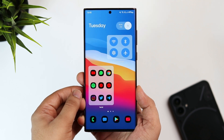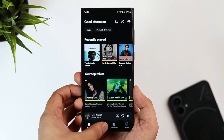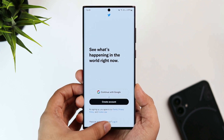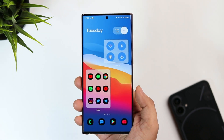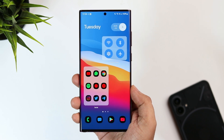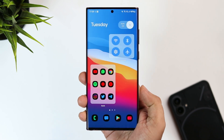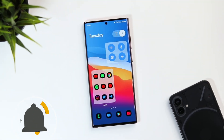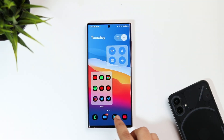In today's video, I'll be showing you how to get these amazing folders on your Samsung device. No matter which device you are using — whether it's a flagship or a mid-range device from Samsung — you can easily get these useful folders by watching this entire video. Let's aim for at least 1000 likes, so drop a like, leave a comment, and let's get started.